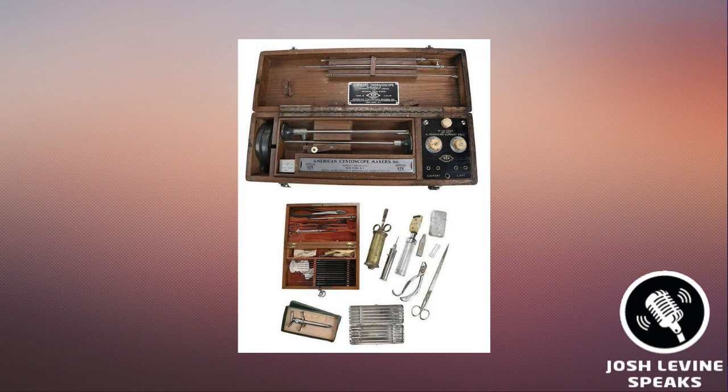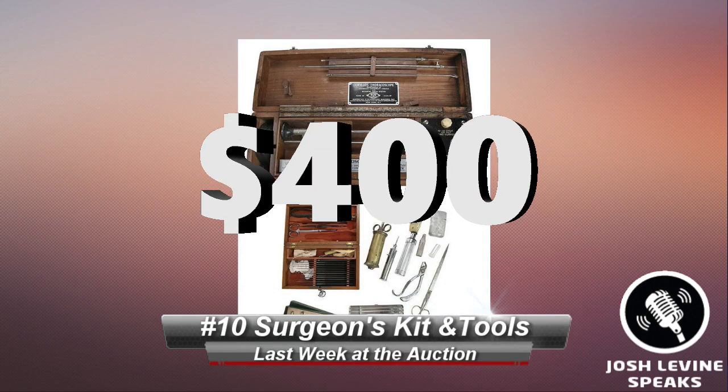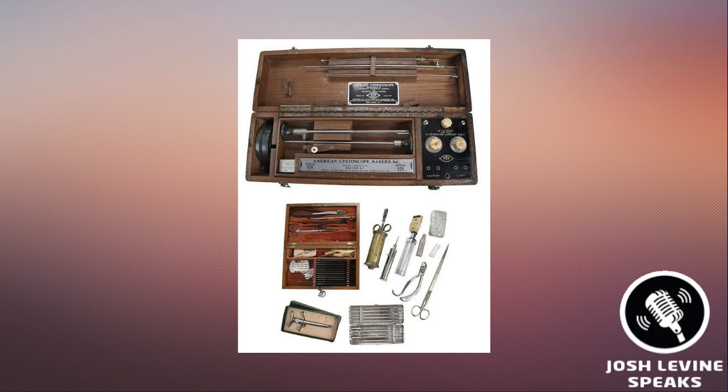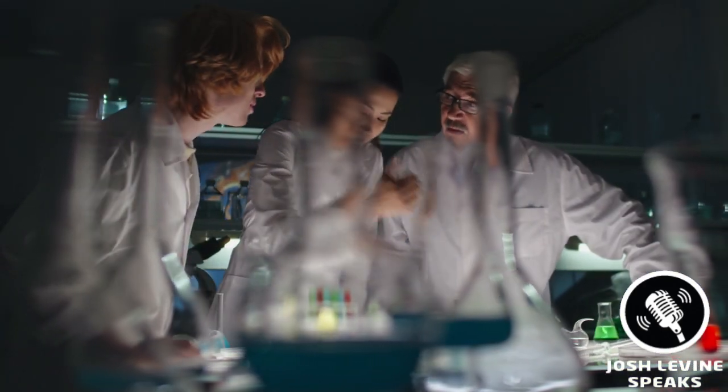Let's play doctor. Number 10 is a J.H. Gemring surgeon's kit with assorted medical tools that hammered for $400 at Brunk Auctions. Vintage medical and dental devices are one of those genres with quite a following. They make great conversation pieces when put in showcases or on display, and when you see them, you probably wonder, like I do, how we survived as a species. It makes me wonder if we'll look back 100 years from now at current tools with the same curiosity.